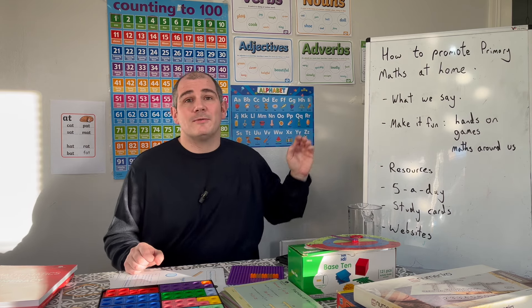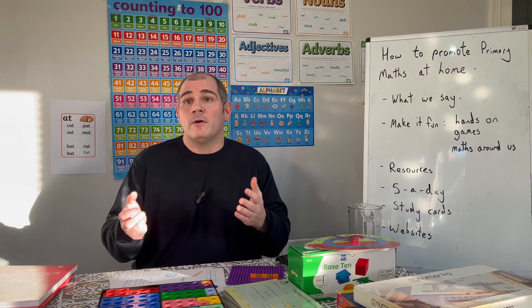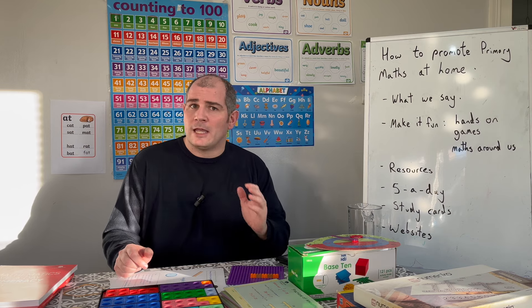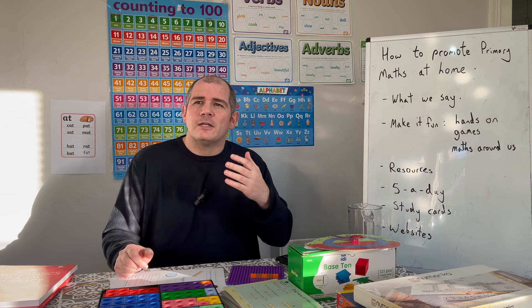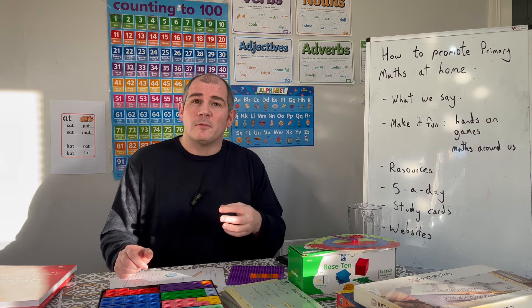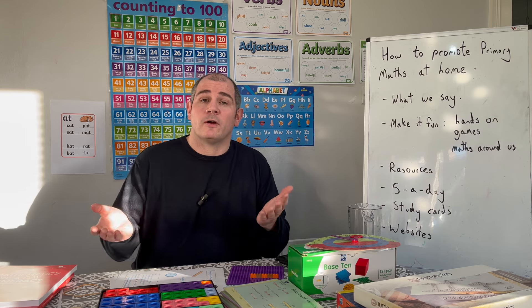First of all, one of the things I would say is: watch what we say. Luckily for me I love maths, but whenever I used to do parents' evenings, a lot of parents would come in and say 'I hate maths' or 'I really struggle with maths, and my kids struggle with it.' You could see that sense that they didn't like maths — and the child doesn't like maths either. We've got to be very careful about what we say about maths as parents.